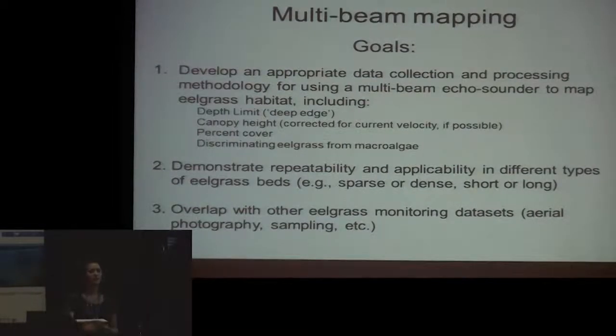The goals of the multibeam mapping are first to develop a robust data processing and collection methodology for detecting important parameters of seagrass beds: the maximum depth limit, the canopy height, the percent cover, and a way to distinguish macroalgae from eelgrass — which is challenging with aerial methods. We also want to demonstrate this method is repeatable and applicable in a range of different seagrass environments, testing detection thresholds in terms of seagrass density and canopy height, and overlapping with pre-existing mapping datasets.